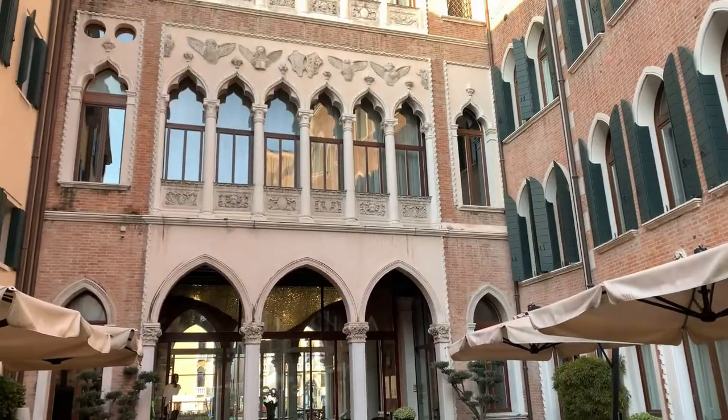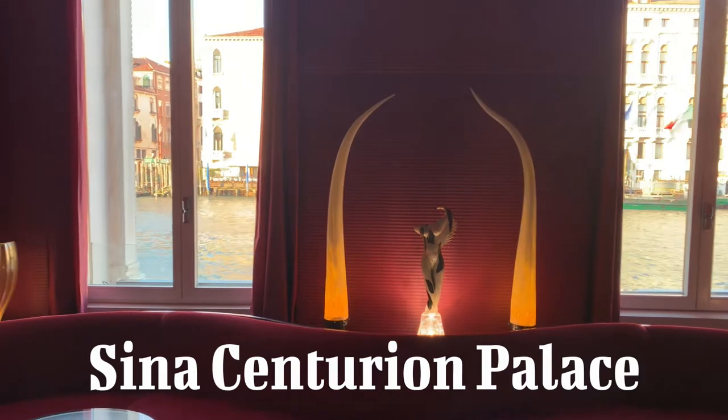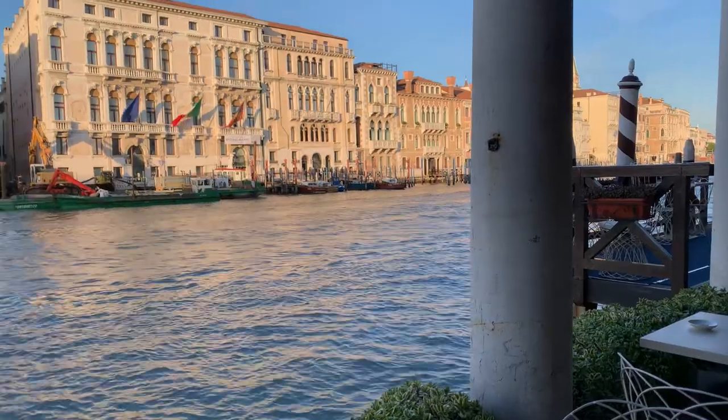Here's a travel tip: if you get tired during your visit to Santa Maria della Salute, just a few steps away from the cathedral there is a lovely hotel, Ascena Centurion Palace, which has a great restaurant with a lovely view of the Grand Canal.